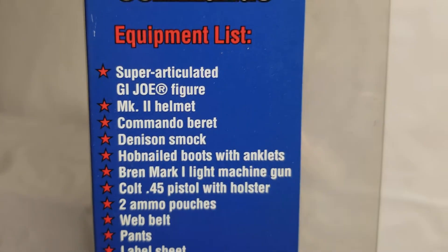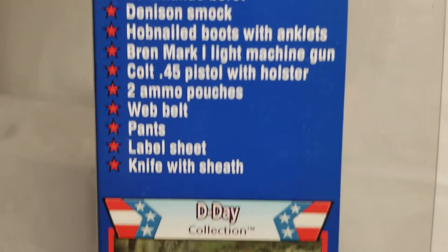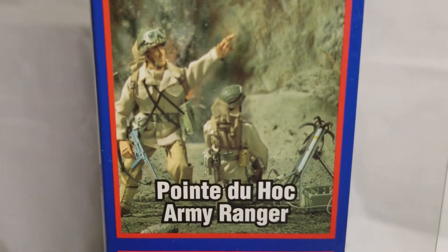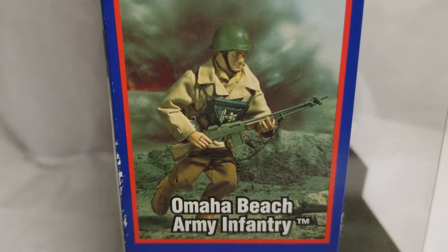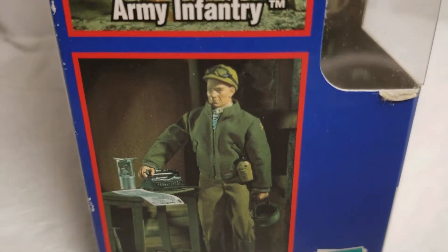Here's his equipment list — he comes on the super articulate body. Here's some more of the D-Day collection; we have all of these guys in our museum collection. Ernie Powell is another cool one too.